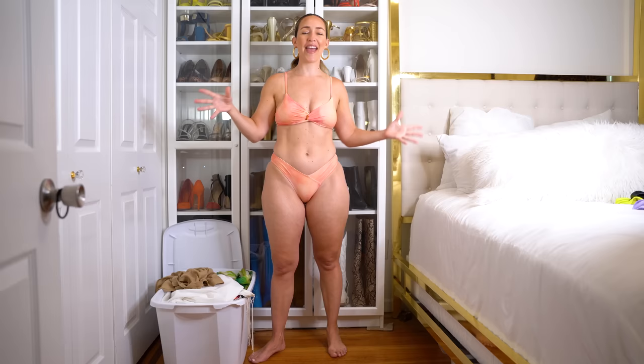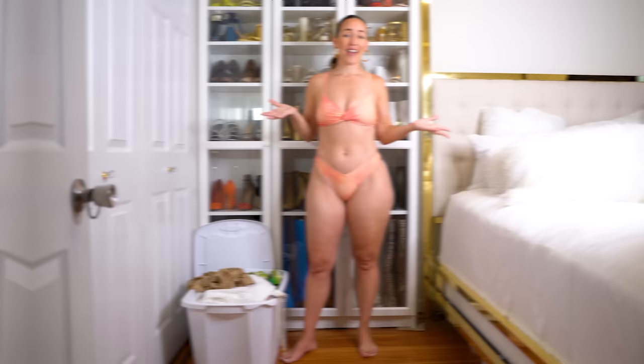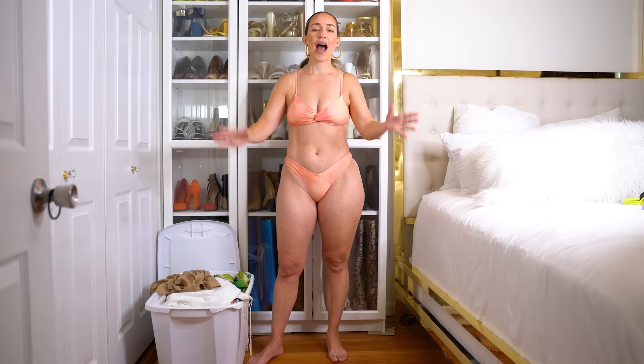If you guys are new here, I am Meredith — I'm a mid-sized and curvy content creator, a size 8 to 10. I create content for all women to help inspire and empower them to love the skin they're in, build their confidence, and help them dress their curves. I decided to create content because I felt underrepresented. For reference: I'm 5'7", with a 36-inch bust, 29-inch waist, 44-inch hip. I wear a medium on top, medium on the bottom, and my pant size is an 8 and sometimes a 10.